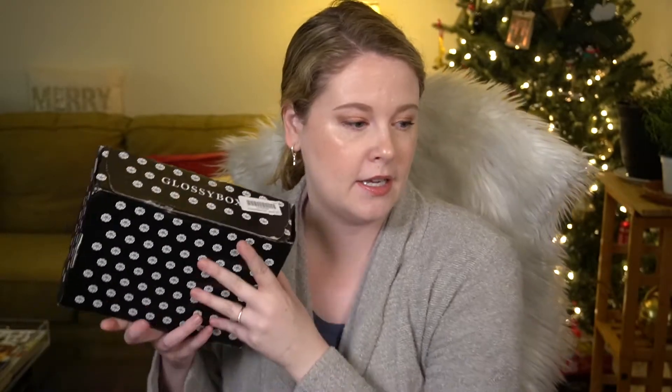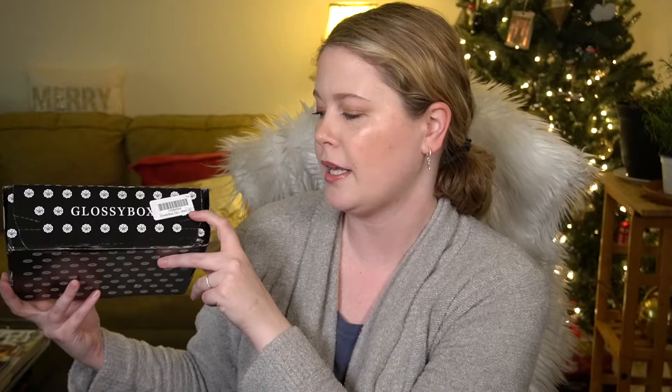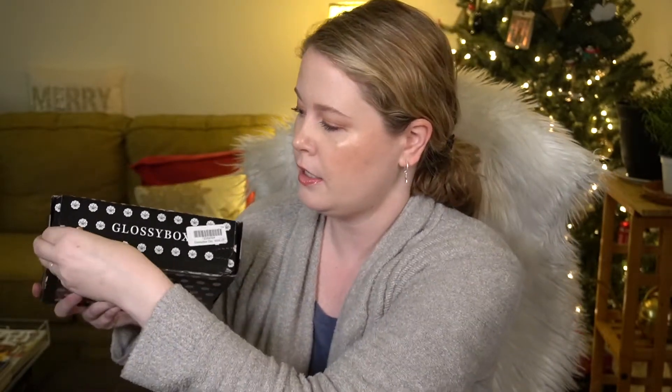I cancelled before I knew what this box was, so it's not reflective of this box — it was just looking ahead to January and thinking about all the other subscriptions I have. There are other ones that I prefer. Without further ado, this is the standard mailer box it comes in, and I wanted to point out that it says Glossy Box December 2020 v5, which I assume means version 5, so there could possibly be at least five different versions of this box.